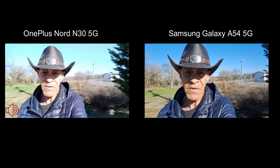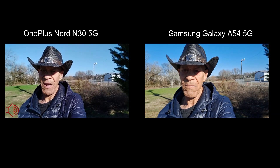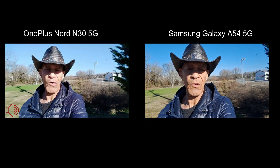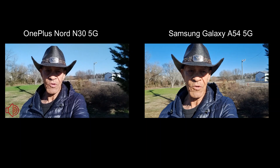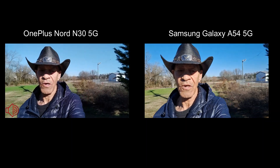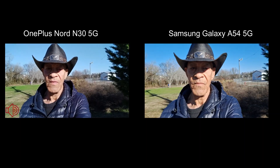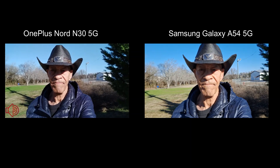You might say the A54 was mid-range at $325, but now it's leaning more towards budget, so it's kind of a more fair comparison. That said, the Samsung A series cameras are generally better than the OnePlus Nord N30 5G. The Nord N30 will only shoot in 720p or 1080p 30 frames per second — that's as high as it goes — so we'll keep the A54 at 1080p 30fps as well. This is what the front camera looks like, and we're going to turn them around and do the rear cameras.